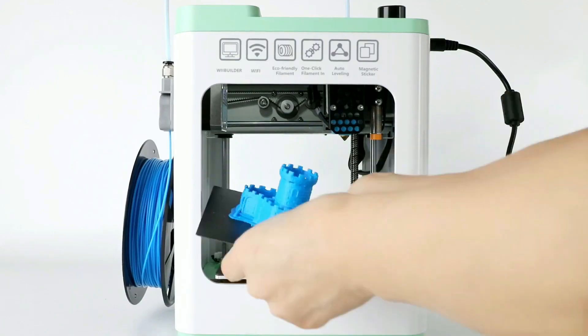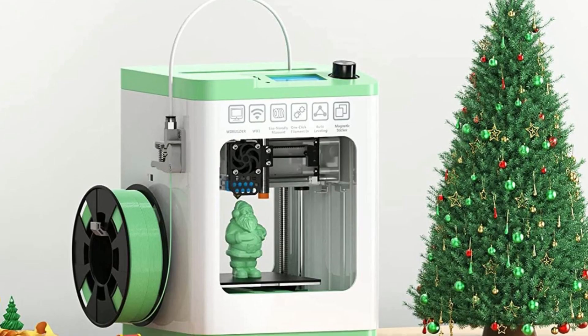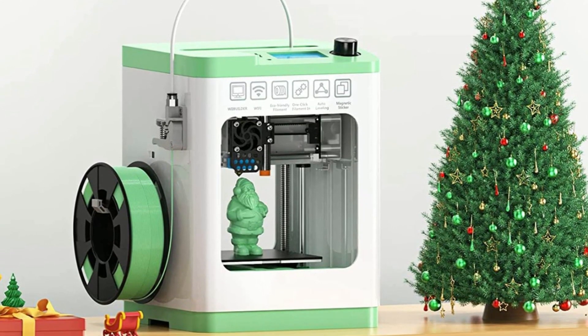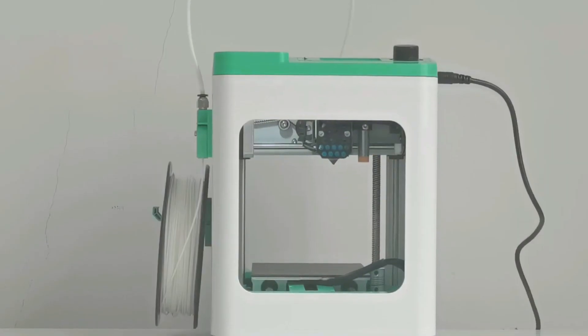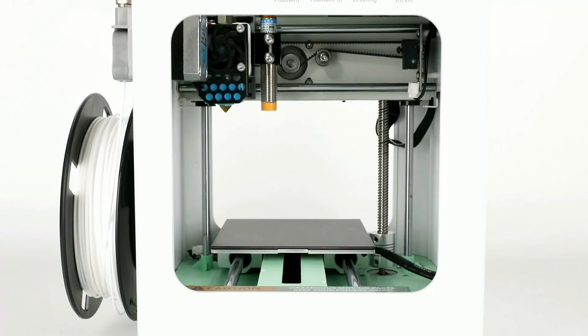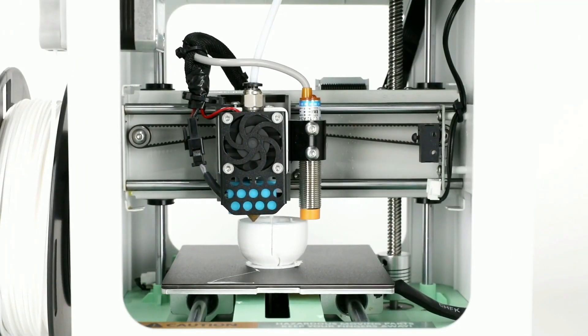In summary, the Entina Tina 2S 3D printer is an excellent choice for beginners and children who want to explore the world of 3D printing. With its intelligent app, upgraded Wi-Fi module, humanized design, ultra-quiet printing environment, and automatic leveling and heated platform, this printer is sure to provide a perfect printing experience.